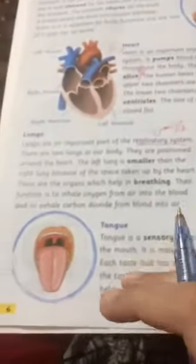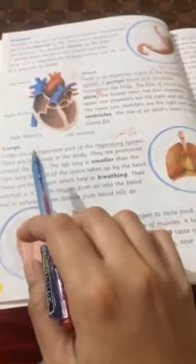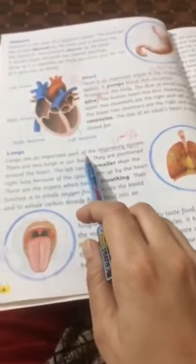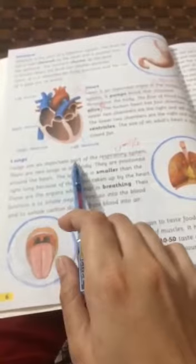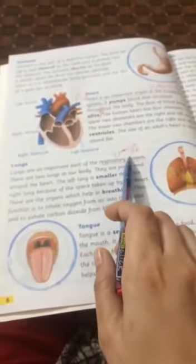The next topic is lungs. Lungs are an important part of the respiratory system.